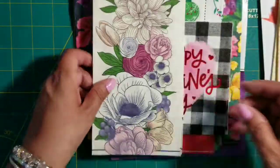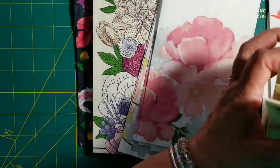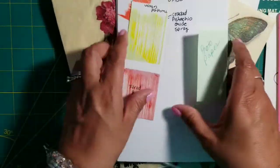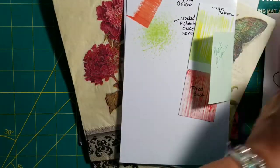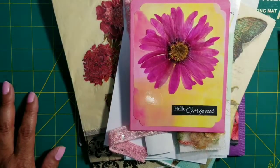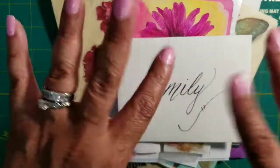That is it, guys! Thank you so much, Anna — I will find your package, please be patient with me. I cannot wait to play with everything you sent, and thank you so much for the beautiful card. Thanks everyone for watching and I will see you in the next video — take care, bye!